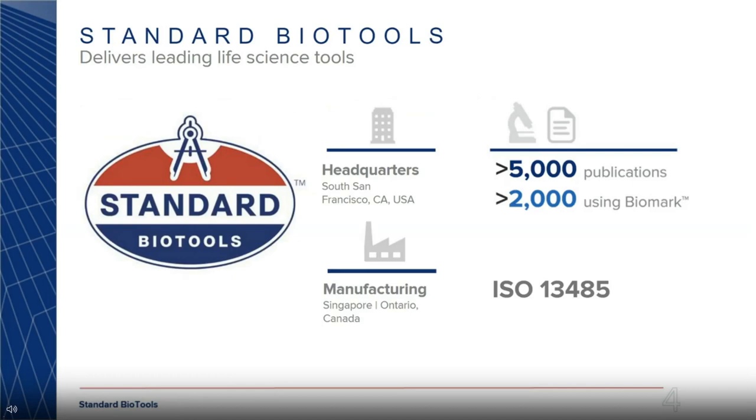So who is Standard BioTools? We are a leading life science tools company, headquartered in South San Francisco, with manufacturing sites in Singapore and Canada. We have over 5,000 publications so far, out of which 2,000 are on Biomark, our high-throughput QPCR platform. We are ISO 13485 certified, meaning that all our products are developed under a quality management system.